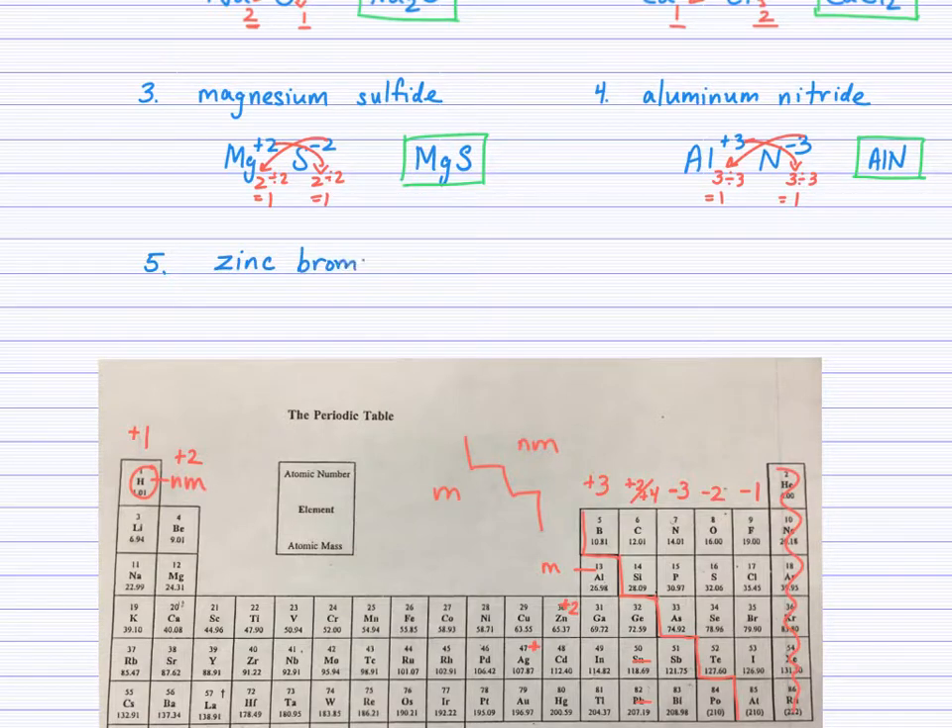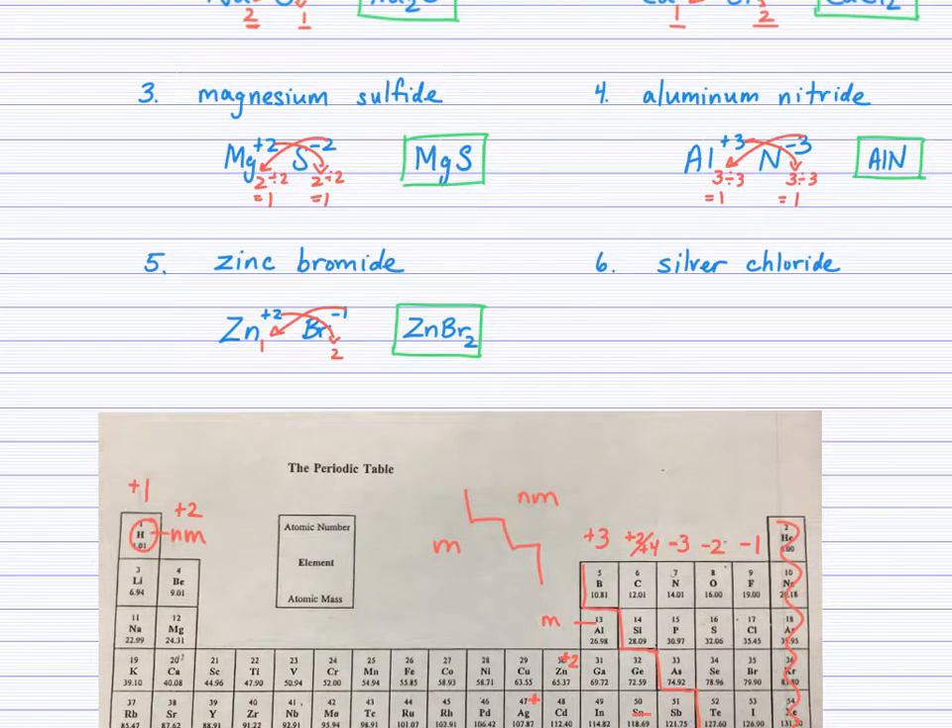Let's write the formula of zinc bromide. Follow the exact same method: symbol, charge, cross down, reduce if you can, omit the 1s. Zinc has a charge of positive 2 — you must memorize this. Bromide comes from group 17 with a negative 1 charge. Cross the numbers down: 2 over here and 1 here. A ratio of 1 to 2 is in lowest terms, so omit the 1 and write the final answer: ZnBr₂.